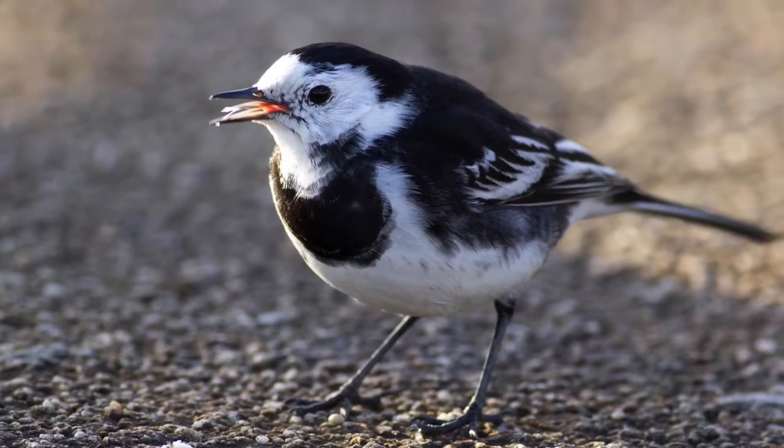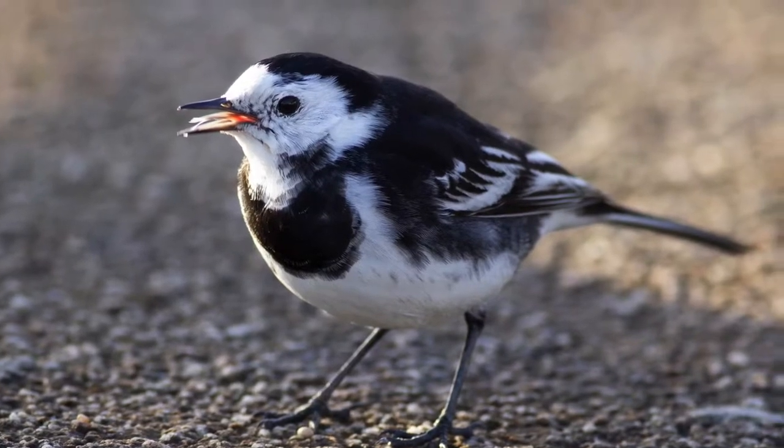The first is the pied wagtail, which I always hear flying over my house, and there's also a roost in the winter at a local service station. They're a black and white bird with a long tail which constantly bobs up and down. There are around 505,000 pairs in the summer according to the BTO.